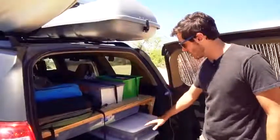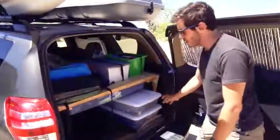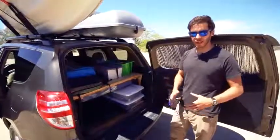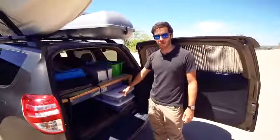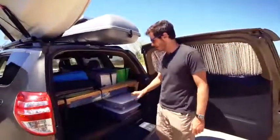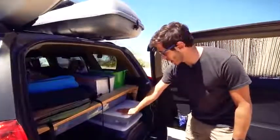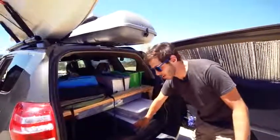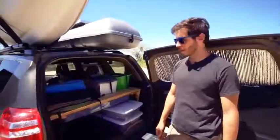Moving down in the back, these are two long plastic bins from Walmart, about $10 each — I think they're made for under-bed storage. I originally had one taller single bin, but I wanted more division between the things in there. One has my kitchen gear, my camp cooking equipment. The other has miscellaneous items — camera gear, batteries, straps, and whatever other miscellaneous camping gear doesn't fit anywhere else.